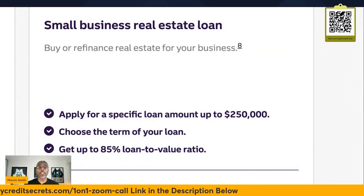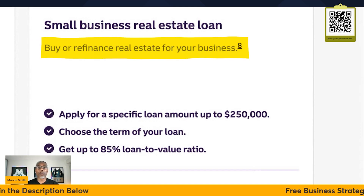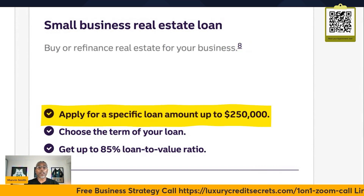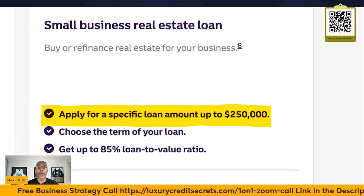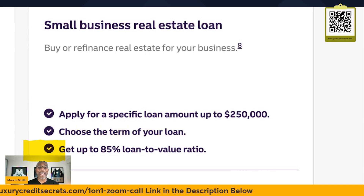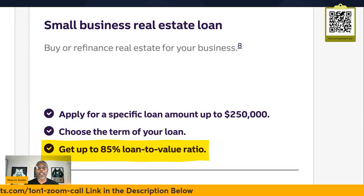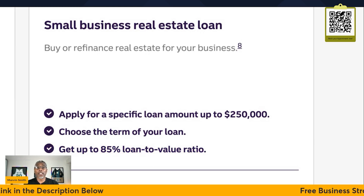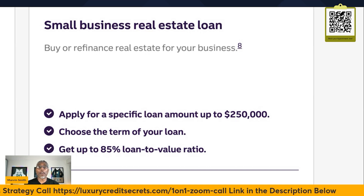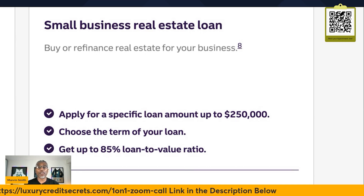Now, if you're a business owner that actually owns your brick-and-mortar building, you can either buy or refinance real estate for your business. You may have equity tied up in your building that you want to use for working capital. You can apply for a specific loan amount up to $250,000, choose the term of the loan, and get up to 85% loan to value. So if you've got a $100,000 building, you can refinance up to $85,000 of the equity — that could really help your business if you're in a crunch for cash.